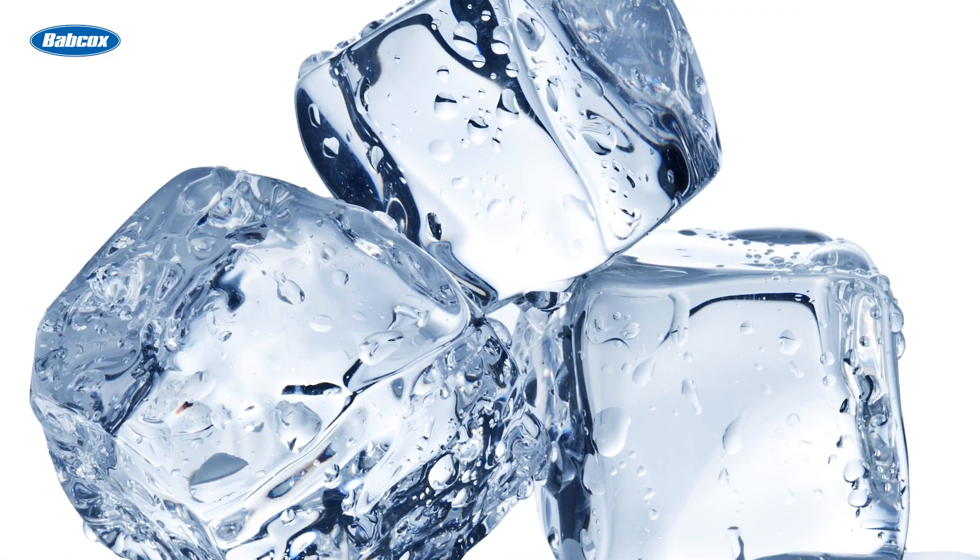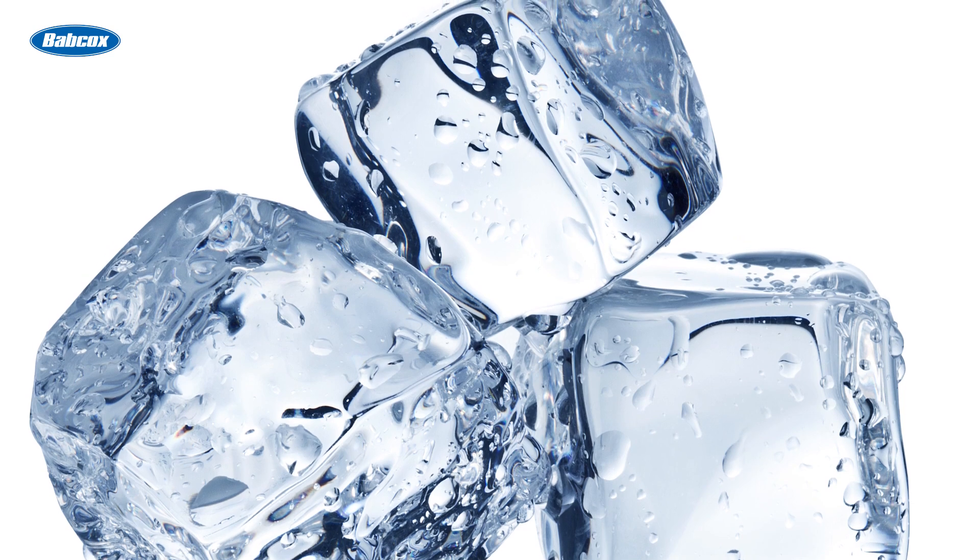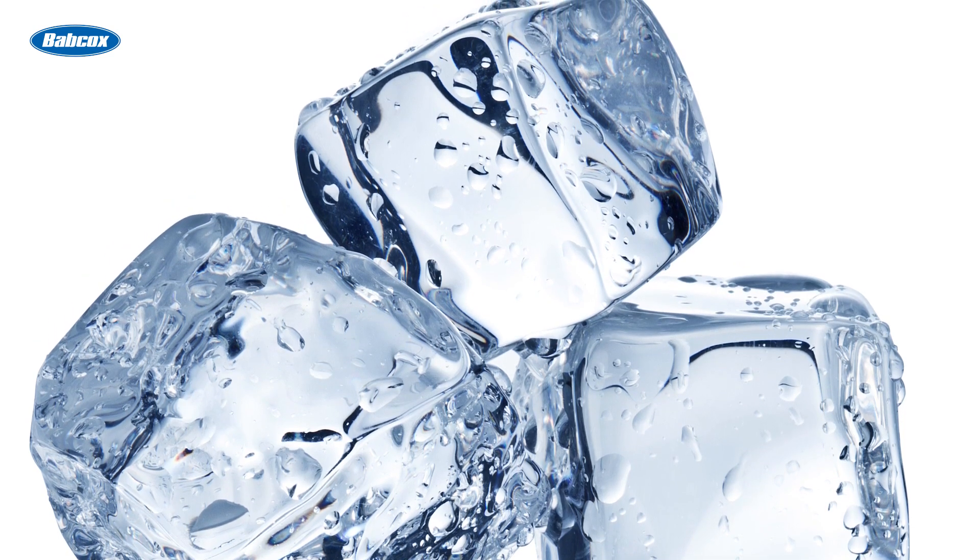And then there's that little problem called freezing. How do we fix all this trouble with water? With antifreeze coolant.